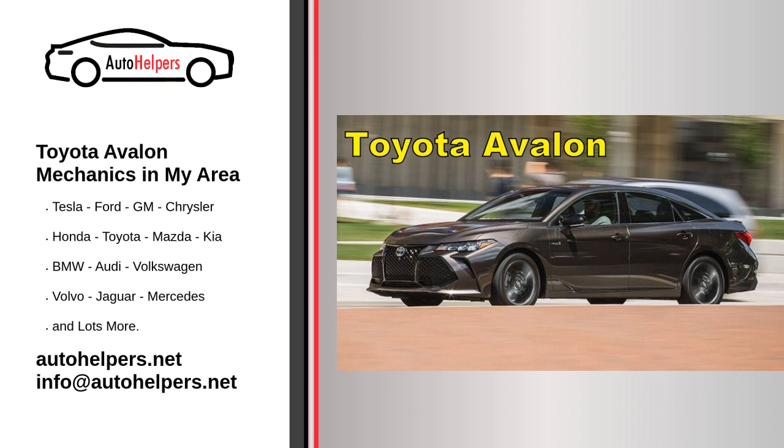Routine service for a Toyota Avalon is essential to maintain the vehicle's performance and extend its lifespan. Regular maintenance can include both basic tasks that you can do yourself and more complex tasks that are typically performed by a professional mechanic. Here are the general service and maintenance tasks for a Toyota Avalon.